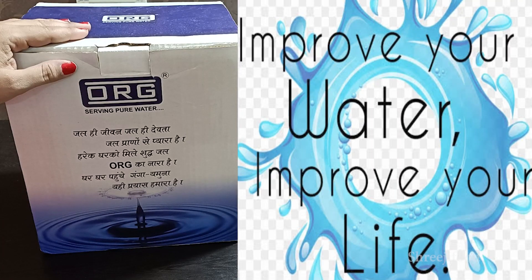Alkaline water can also help prevent many diseases like cancer, diabetes, high blood pressure, obesity, and joint problems. So if you want to get rid of these problems, first of all, change your water.